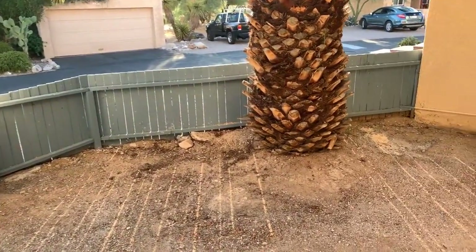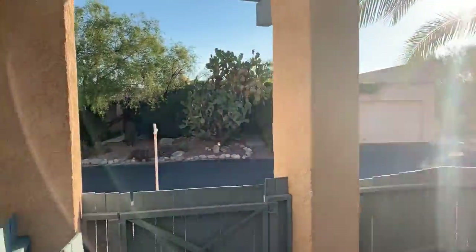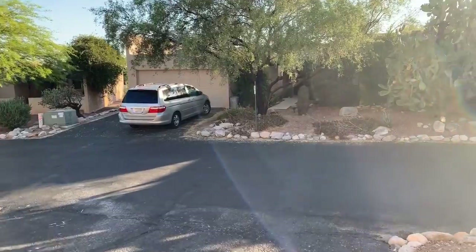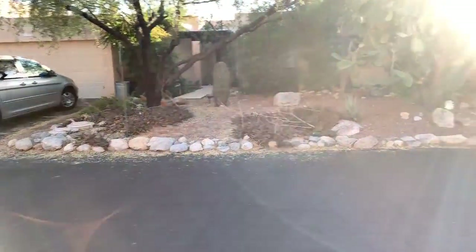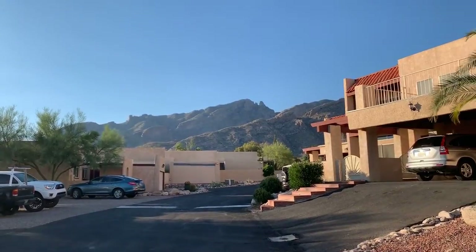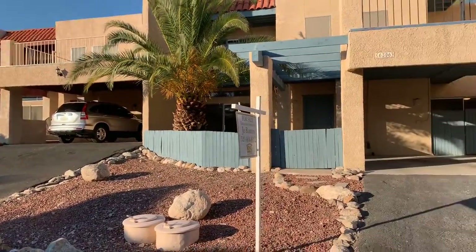Just got off the phone — I'm going to give you the exterior view. So again, there's the unit that we looked at. From out here you have a mountain view and I do feel that everything is in good condition.